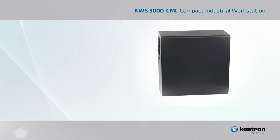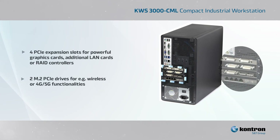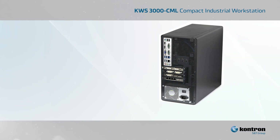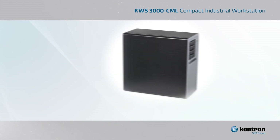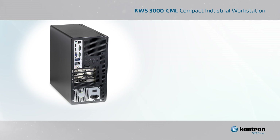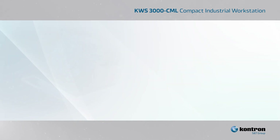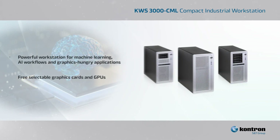The new workstation series is characterized by high flexibility and expandability. Customer-specific adaptations can be implemented quickly and without any design risk. A multitude of graphic, USB, and LAN interfaces, as well as the use of PS2 power supplies, allow flexible, reliable, and fail-safe operation. The KWS-3000CML is ideal for machine learning, AI workflows, and imaging tasks with high graphics demand and large data volumes, such as automation and medical applications.